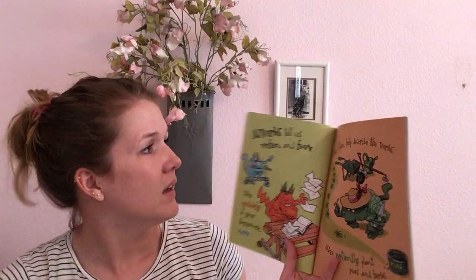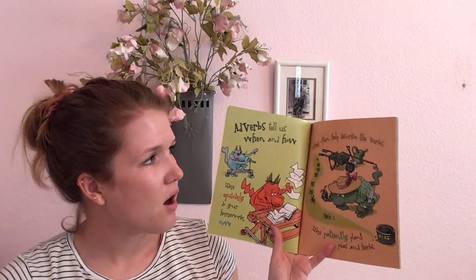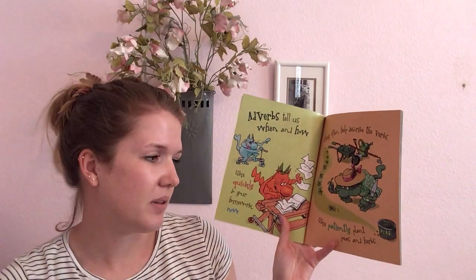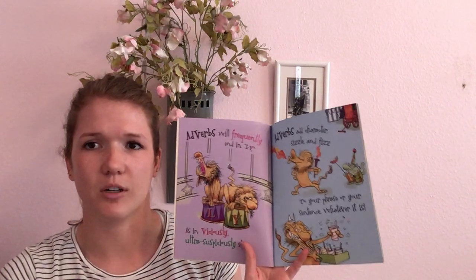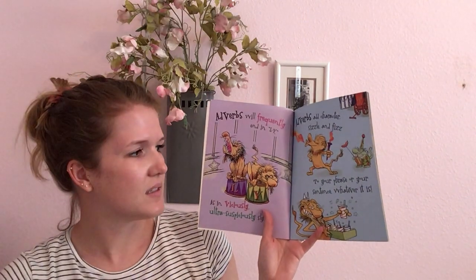So I have another silly book called 'Dearly, Nearly, and Sincerely.' Adverbs tell us when and how, like quickly. Do your homework now. They often help describe the verbs, like 'patiently plant peas and herbs.' Adverbs will frequently end in L-Y, as in 'viciously, ultra-suspiciously sly.' Adverbs add character, sizzle, and pizzazz to your phrase or your sentence, whatever it is.